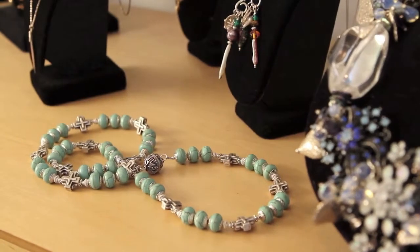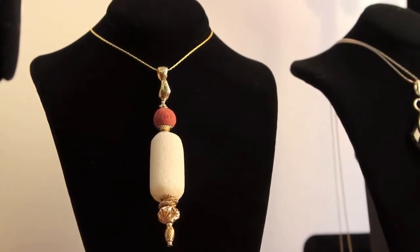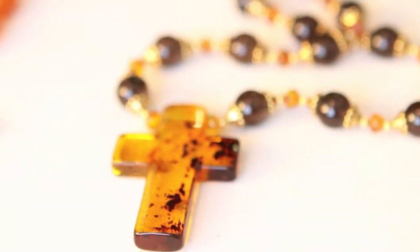My sister calls me the mistress of the minuscule. It's because I love details and to know the history of these stones that I collect. I travel a great deal and I bring stones back from different parts of the world — Greece, Turkey — and I like to incorporate them into the pieces that I have.